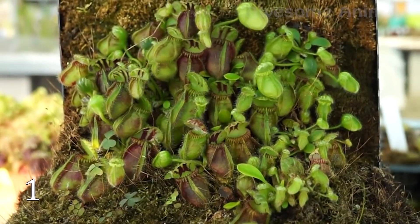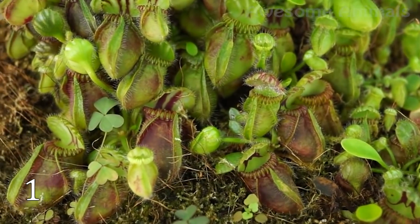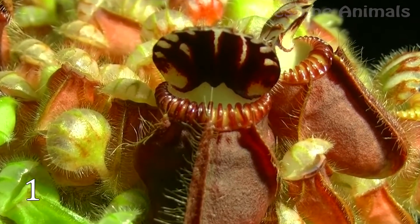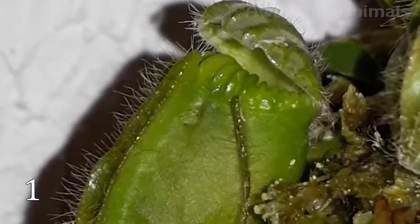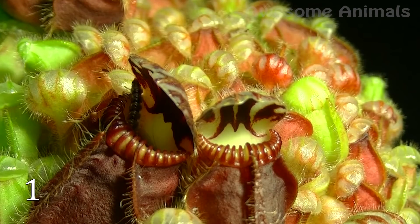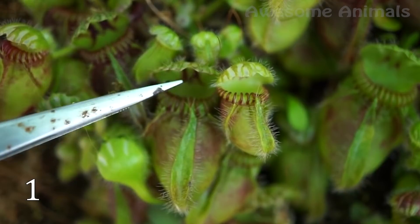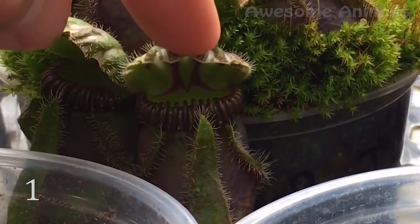The moccasin plant, or Cephalotus, was first found in Australia on the southwest coast of the mainland. The predatory plant emits a sweet smell and lures its future prey inside a moccasin-shaped jug, and the insect can no longer get out. The victim tries to escape but is deceived by the semi-transparent cells inside the jug. The flowers of this plant grow much higher so that the insects that pollinate it do not fall into the jug. Ants are natural pollinators, and a few weeks after pollination, the moccasin plant produces its seeds.